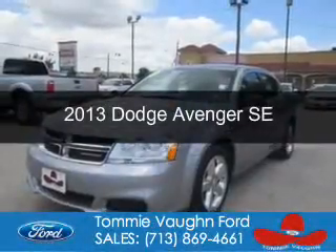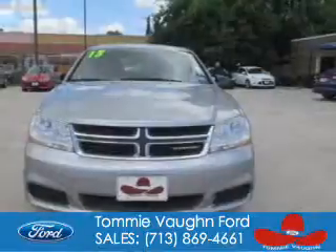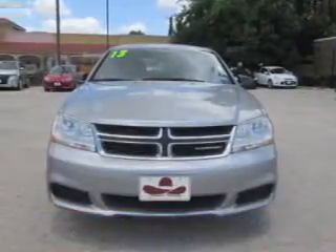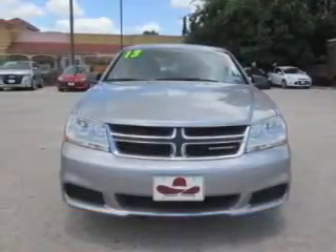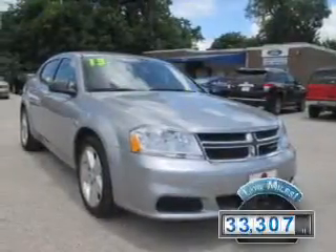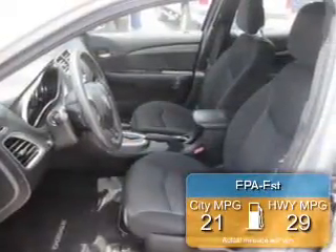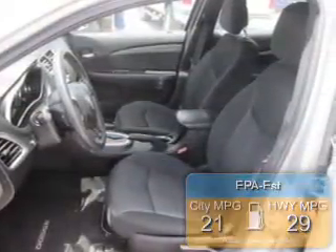The used 2013 Dodge Avenger — Grab Life by the Horns. Powered by front-wheel drive, a 2.4-liter 4-cylinder engine, and an automatic transmission, with fewer than 35,000 miles, this vehicle has a long road ahead. Great fuel efficiency saves you money by requiring fewer trips to the gas station.